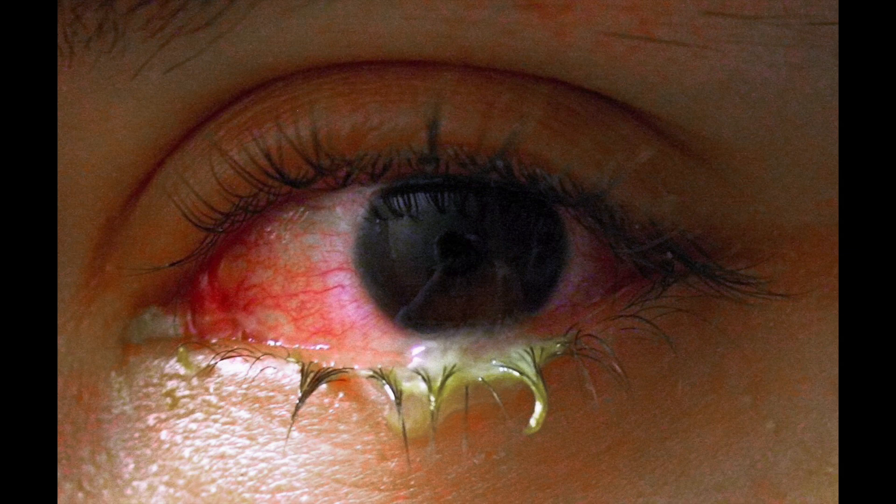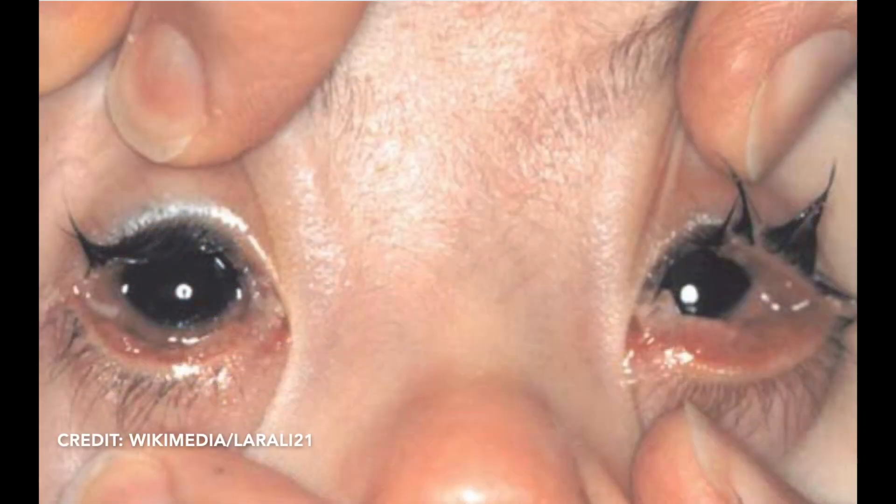Usually this shows up in just one eye, although if the kid rubs at it, it's going to spread to both eyes. If it's been there more than a day or two and the kid's rubbing at it, expect to see it in both eyes. If it first comes on in both eyes at once, it's more likely allergy-related or chemical irritation. If there's a lot of itching, sneezing, or watery discharge, think allergy, not bacterial infection.